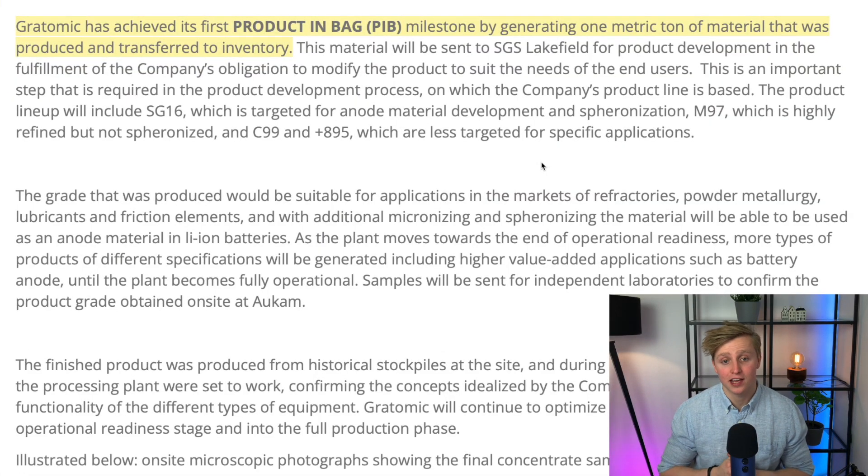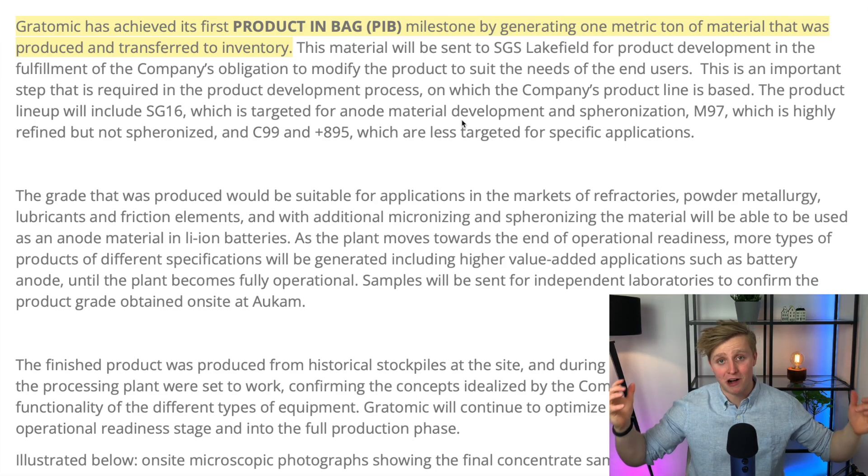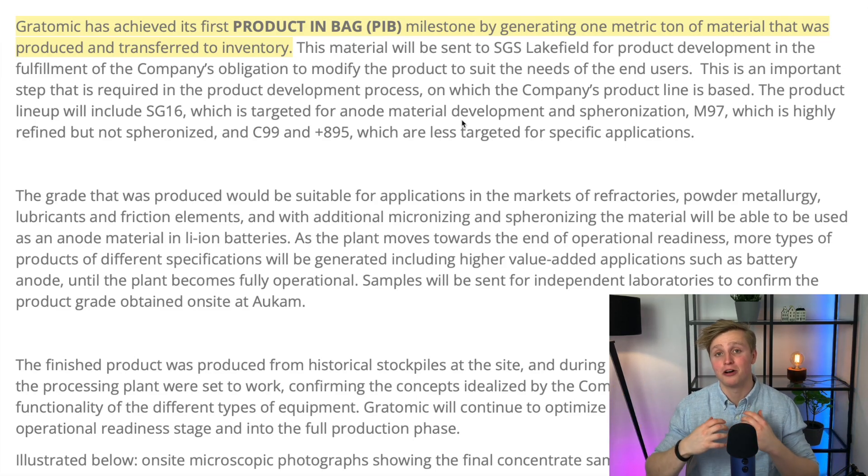Product in bag refers to the first ton of graphite fully processed by the Alchem processing plant. Gratomic has achieved its first product in bag milestone by generating one metric ton of material that was produced and transferred to inventory. That is a huge milestone — it signals that the processing plant is fully working and now Gratomic just needs to get the processing plant up to speed.